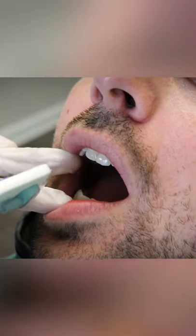Number two: the size of your mouth. If you can't open your mouth wide enough, we need to force the sensor into your mouth to get a good picture.